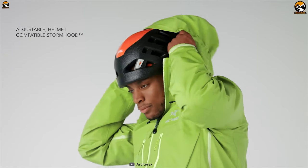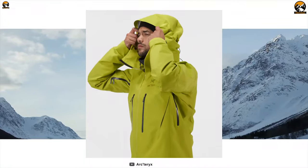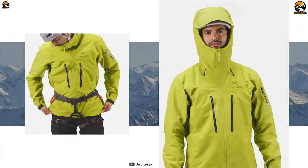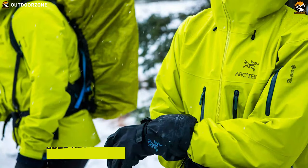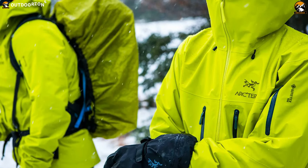It comes with a helmet-compatible storm hood with laminated brim and cohesive hood adjustments for ease of use with mittens or gloves without any hassle. Its cohesive hem adjusters function as a hem lock to prevent the jacket from slipping out from under a climbing harness, while its two crossover hand pockets with watertight zips offer a convenient carry experience. This jacket also includes an embedded RECCO reflector for improved searchability in emergency situations.